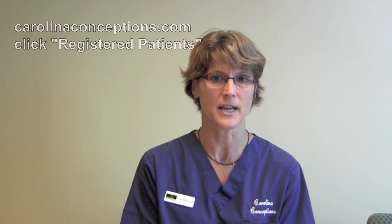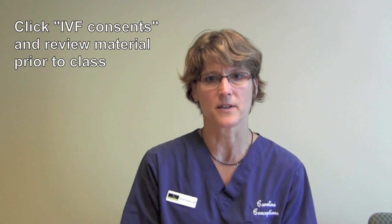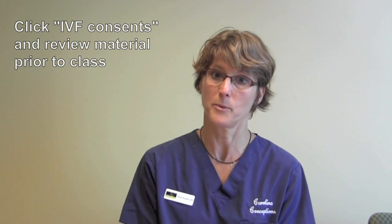On our website, go to IVF, click on the registered patient tab, and then enter the doctor's last name and enter the word 'pregnancy' as the password. There, you'll be able to click on IVF Consents and review the material that you would be signing on the day of the class.